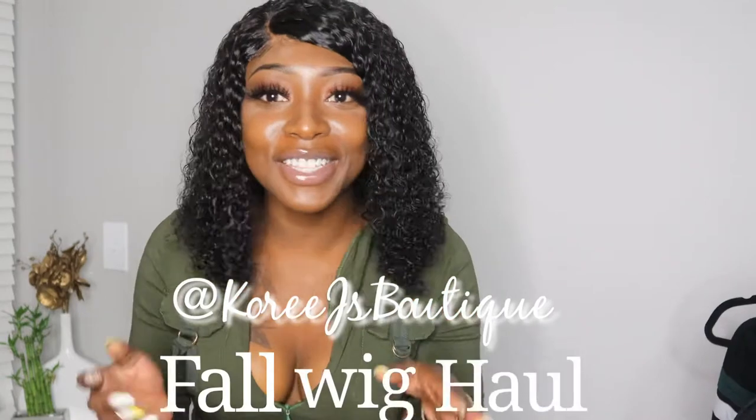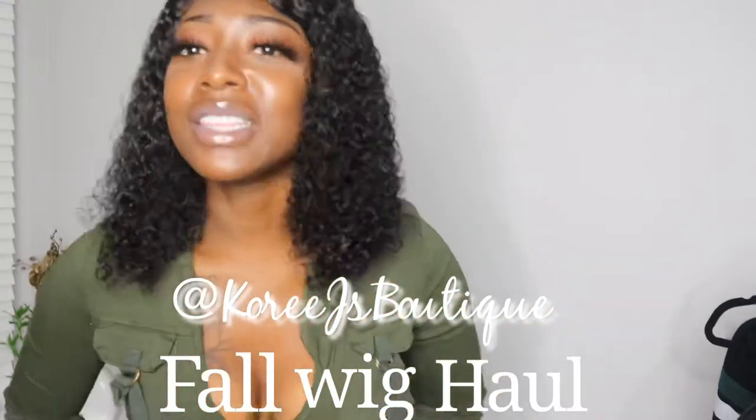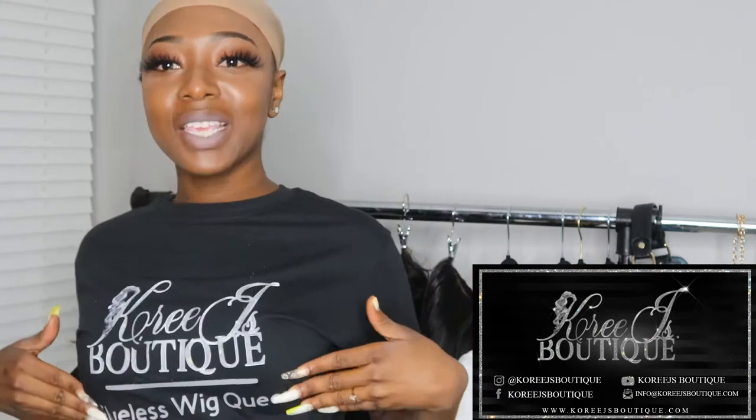What is up y'all, welcome to Cory J's Boutique fall wig haul! This is so exciting. If you guys are interested in seeing what these wigs are, what they look like, how to put them on, and also what fall outfits they will go with, continue watching. We're going to get right into this fall wig haul by Cory J's Boutique — the glueless wig queen, remember that.